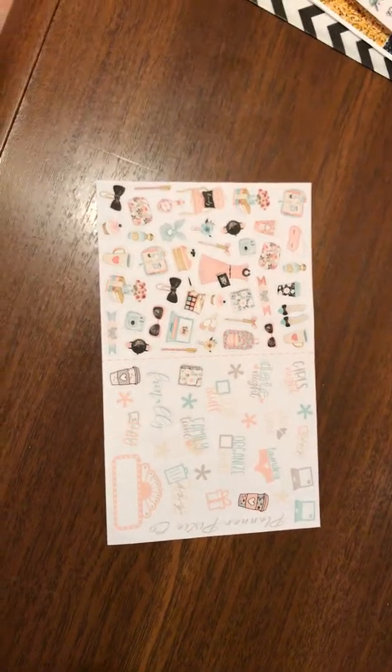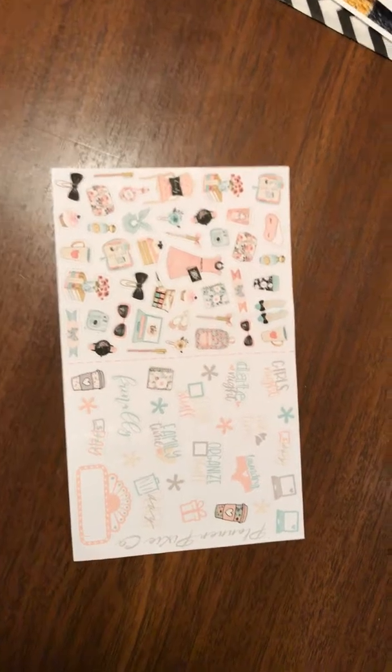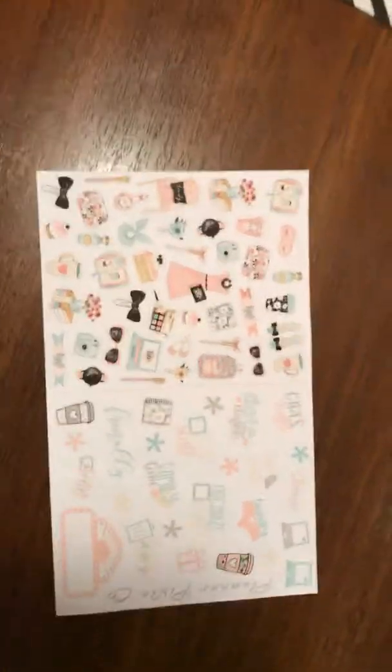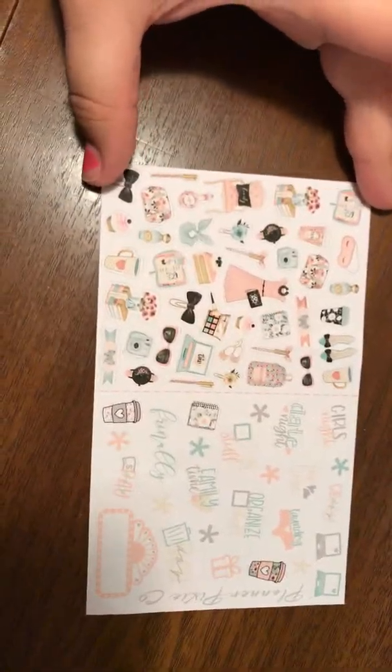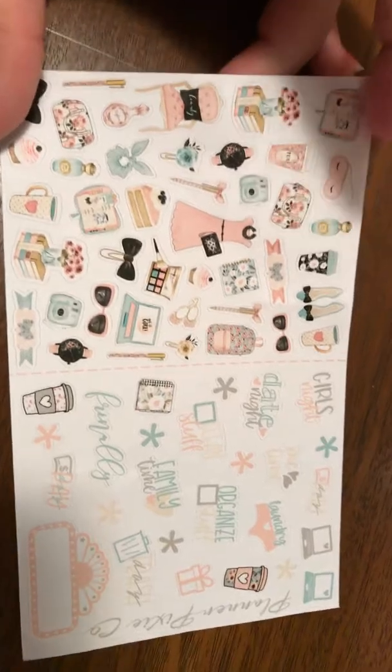Hey guys, this is the second part of my planner sticker hauls from Etsy. This is the first sheet that came from Planner Pixie Co — it's the deco sheet that I ordered with the other stuff, but they just came in. Look, it's really cute colors and it goes good with the kit I got to go with it.